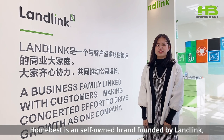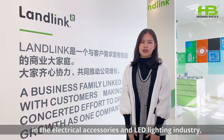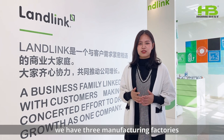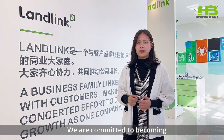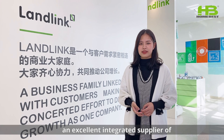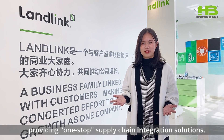HomeFest is a self-owned brand founded by Landlink. With more than 20 years of experience in the electrical accessories and LED lighting industry, we have three manufacturing factories: switch factories, circuit factories and lighting factories. We are committed to becoming an excellent integrated supplier of household electrical accessories, providing one-stop supply chain integration solutions.